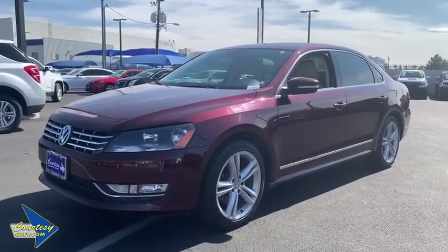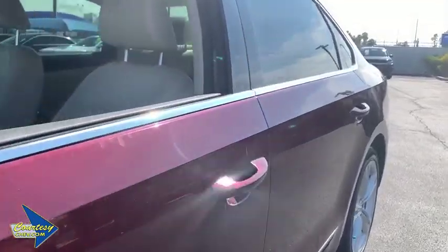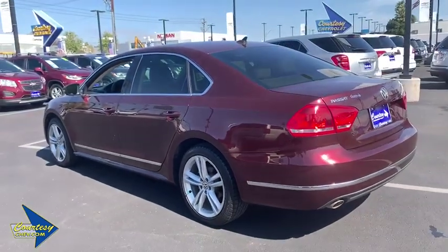The 2013 Volkswagen Passat. The Volkswagen Passat is roomy and powerful. It offers a supple and controlled ride with a quiet and comfortable experience. Volkswagen brings it all together.